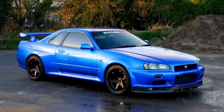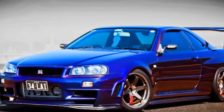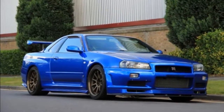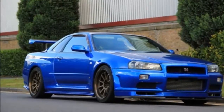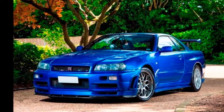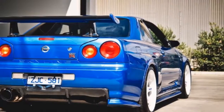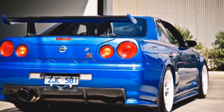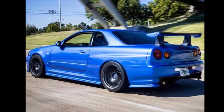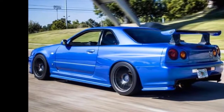Engine model: RB26 set modified spec Z2, Z-Tune concept engine spec 2. Engine type: water-cooled inline 6-cylinder. Bore and stroke: 87mm x 77.7mm. Compression ratio: 8.5:1. Displacement: 2771cc. Max power: over 368 kW / 500 PS. Max torque: over 540 Nm / 55 kg·m. Weight: 1,600 kg.